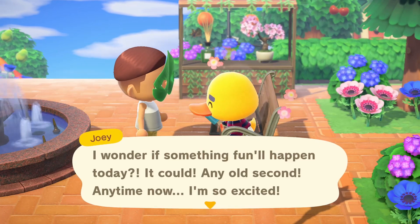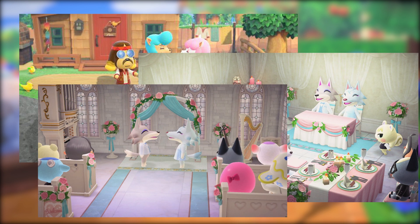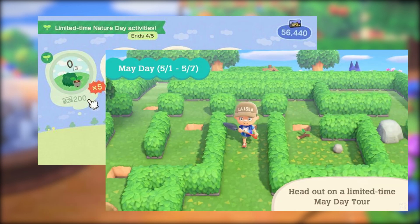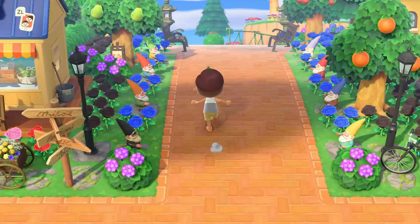Wedding season is going to last all of June. We're not 100% on the details yet, but we know that Cyrus and Reese are going to show up, and there's going to be a challenge to create a magical background and/or take a good photo with wedding-themed rewards. I'm sure there'll be plenty of guides on this when it's out, and it shouldn't be too complicated — especially after Earth Day and May Day.